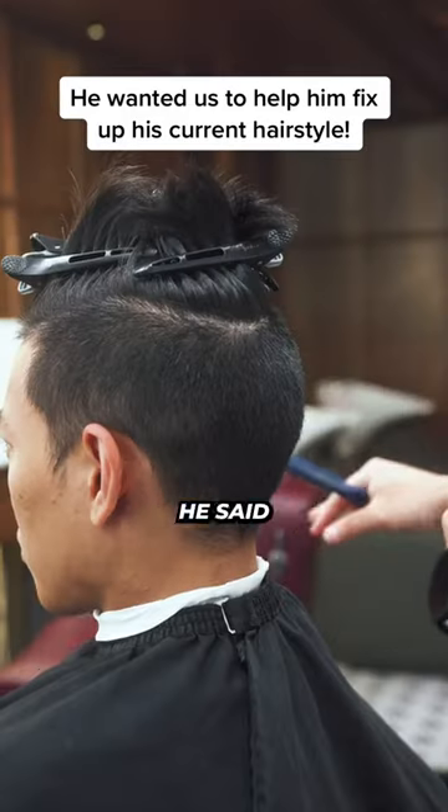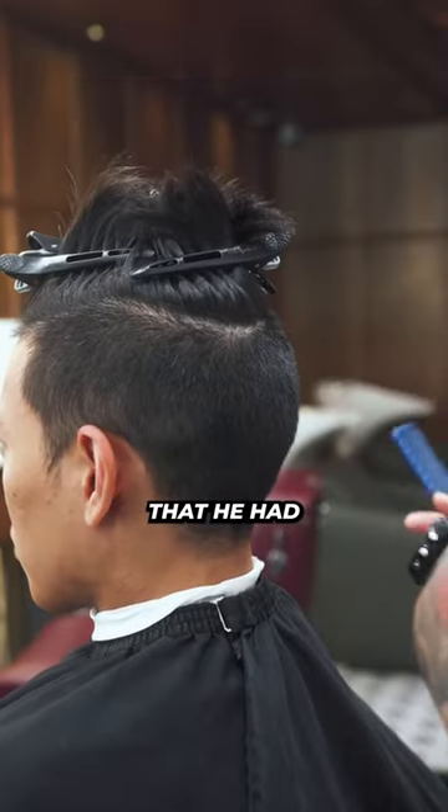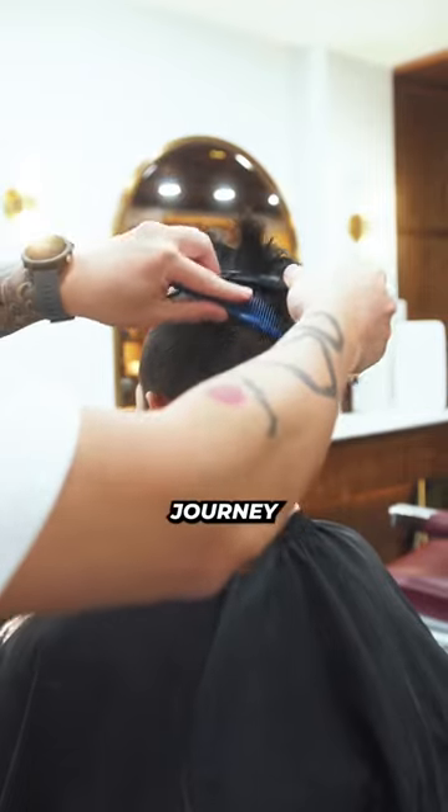Homie came in after seeing us on TikTok. He said he wanted to fix up the current style that he had, so this is what we suggested for his hair journey.